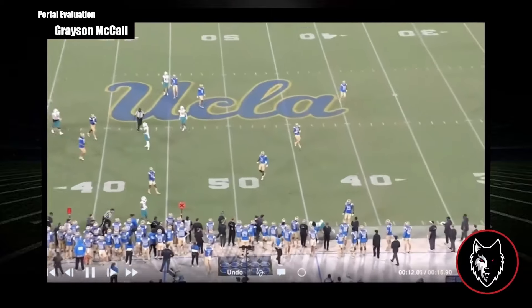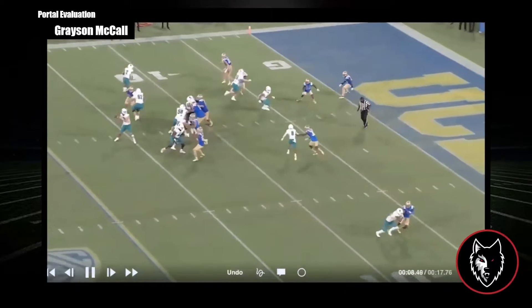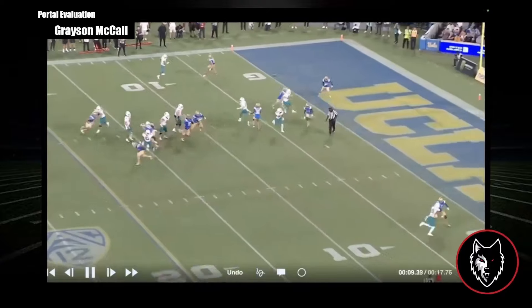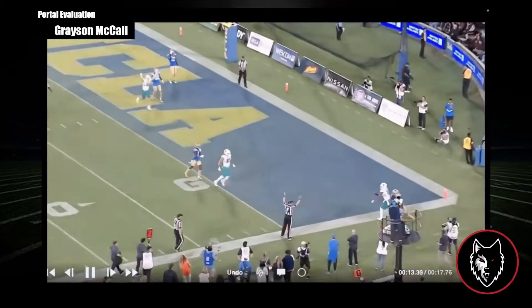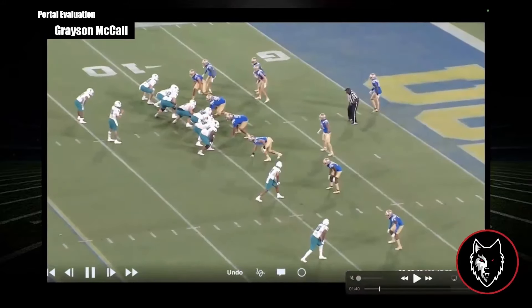The snag line — a Tim Beck staple. We saw it at NC State quite a bit. We see Grayson McCall execute it pretty easily in the back corner of the end zone. We saw Dakar Collins do it against UNC, and we know Kevin Concepcion can run it from the slot too. So the fade ball might be making a comeback for the Wolfpack in 2024 — something we did not see often at all in 2023.